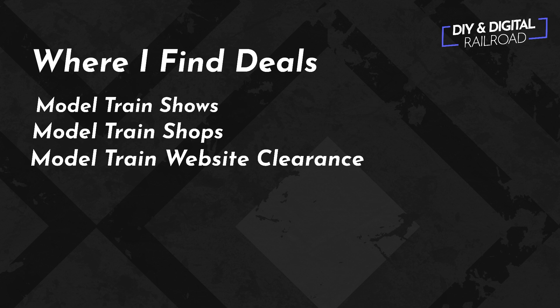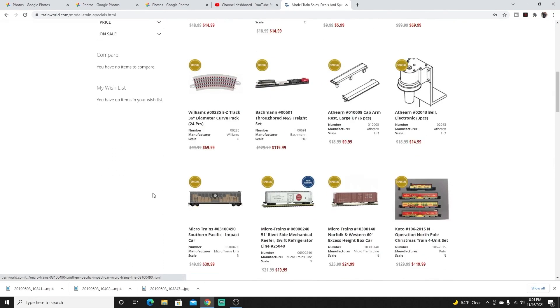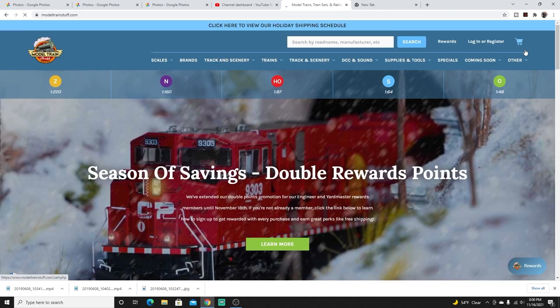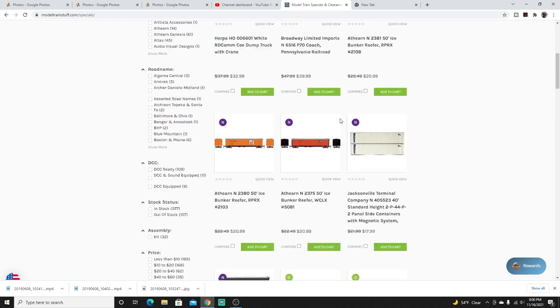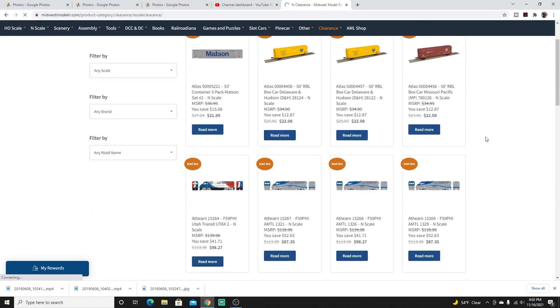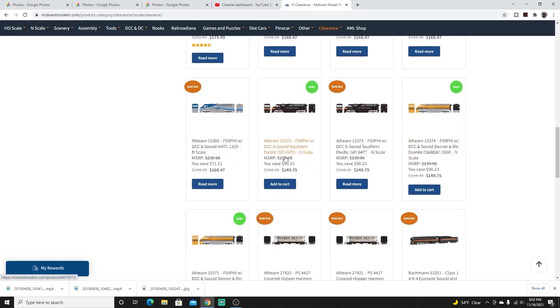Number three is very similar to number two — we're going to talk about model train website clearance sections. The model railroad websites, the retailers that have an online presence, a lot of them have a separate clearance section that you can just check out. I have a couple examples right here. This is Train World right here, and they have a pretty sizable clearance and specials section. A couple of my favorites are Train World, Midwest Model Railroad's clearance section, and modeltrainstuff.com's clearance section. Pretty much every model railroad website has a clearance section like this. You can find 20% to 30% off, and sometimes you can find half off certain items. You do want to be a little flexible because a lot of times you won't be able to search a very specific road name, but you can find a lot of really good deals in these clearance and specials sections.